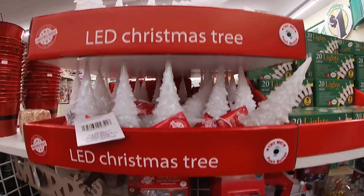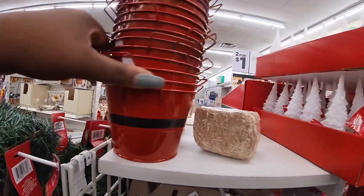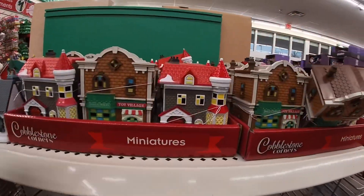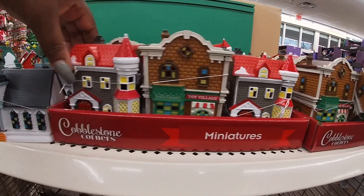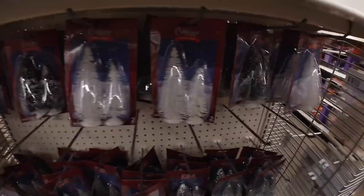They have these little trees here again, and these light up — light up icicles. And these cute little pails. They do have some of the little miniature houses in my location too. Toy village. The church. And these trees.